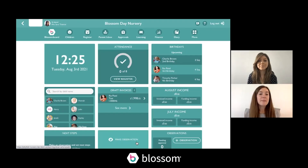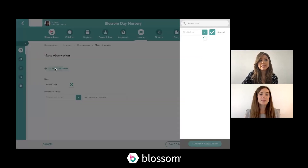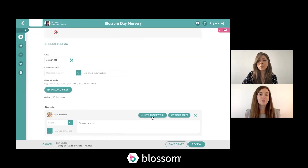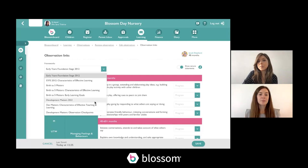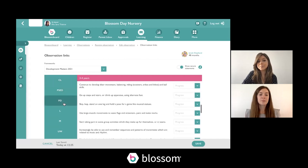So on Blossom, how will we be implementing the changes? If you're planning to use the new Development Matters, this is how it's going to look. We've tried to keep it as straightforward as possible and really minimise the changes. If I just tag a child in, everything looks the same — however, when you link to the frameworks you'll be able to select from a list. If you're using Development Matters you would click into Development Matters 2021, and here you have the different areas of learning. The age bounds are across the top and you can mark progress for each statement as emerging, developing, or secure.